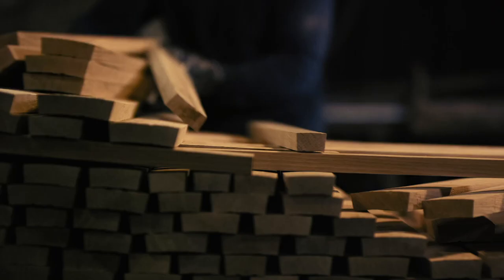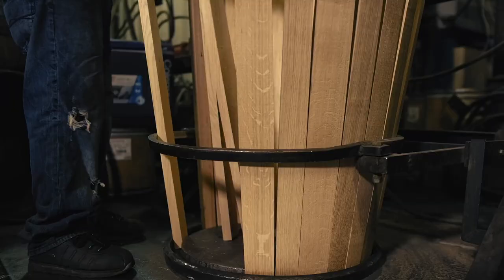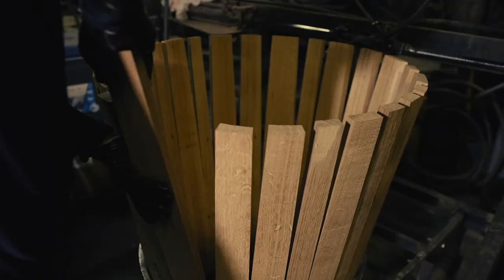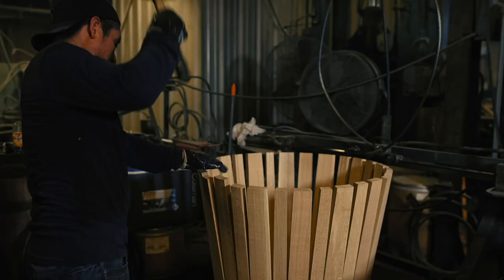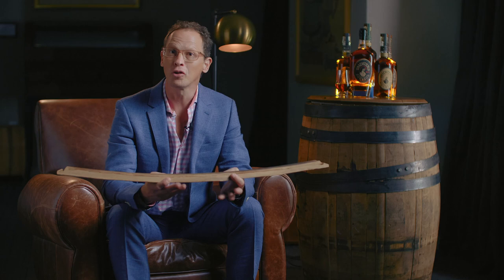By law, all bourbon must age in new charred oak containers, and the craft of a bourbon barrel is an art unto itself. The basic technology for this barrel is unchanged for millennia — it's incredibly strong yet uses no nails, glue, or fasteners of any kind.